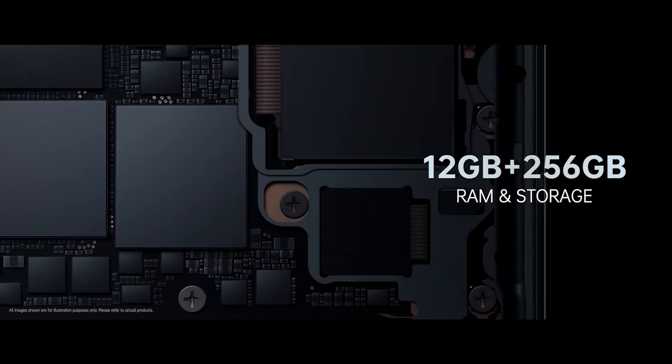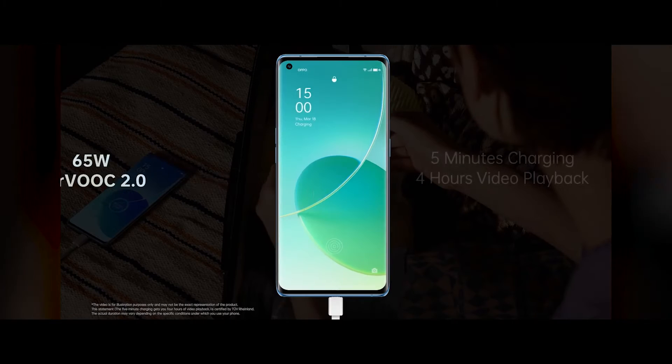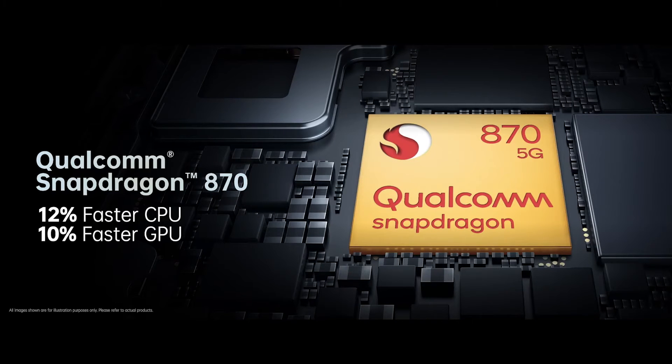And don't forget the hardware: 12 GB of RAM, 256 GB of storage, SuperVOOC 2.0 charging technology, and the Qualcomm Snapdragon 870 chipset.